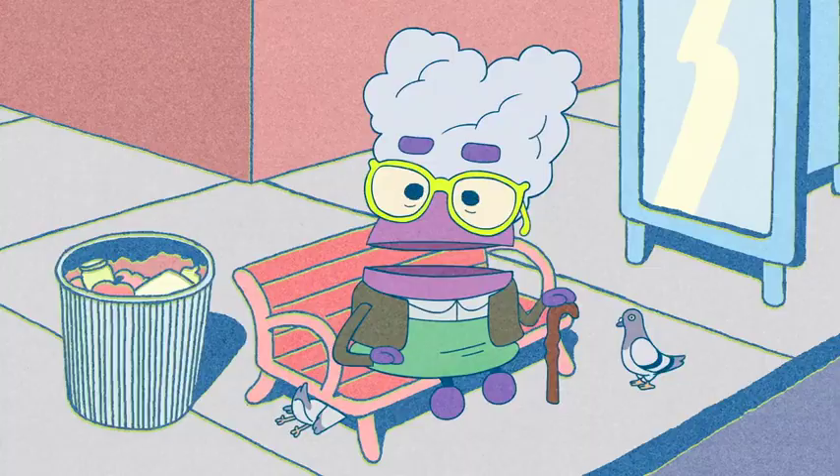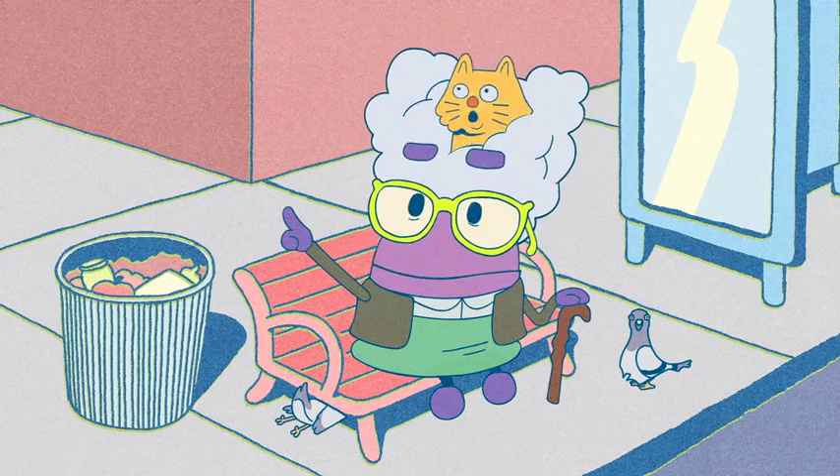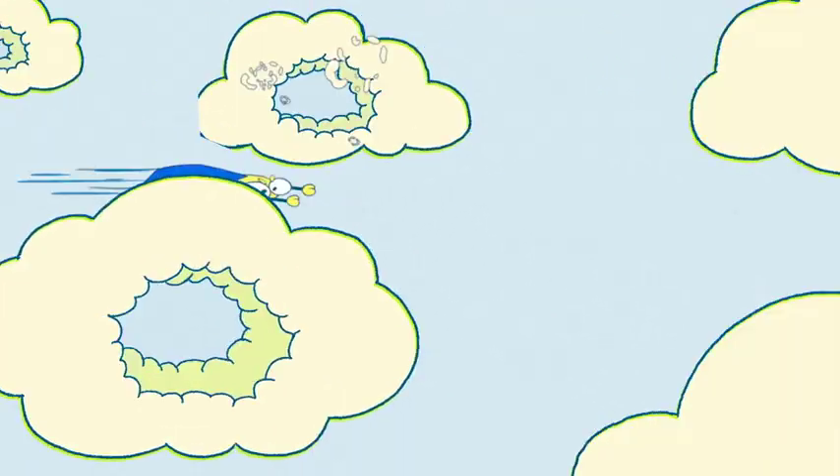Look! Up in the sky! It's a really tiny Storybot wearing underpants and a cape! It's Super Mega Awesome Ultra Bane!